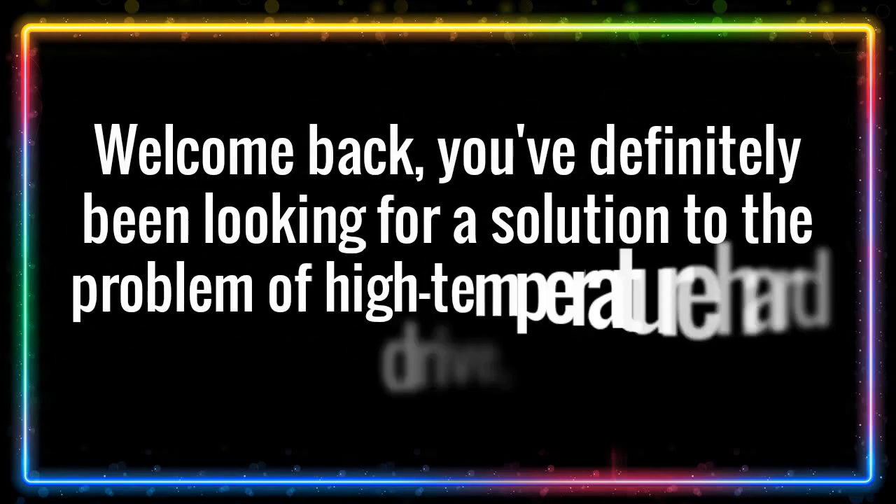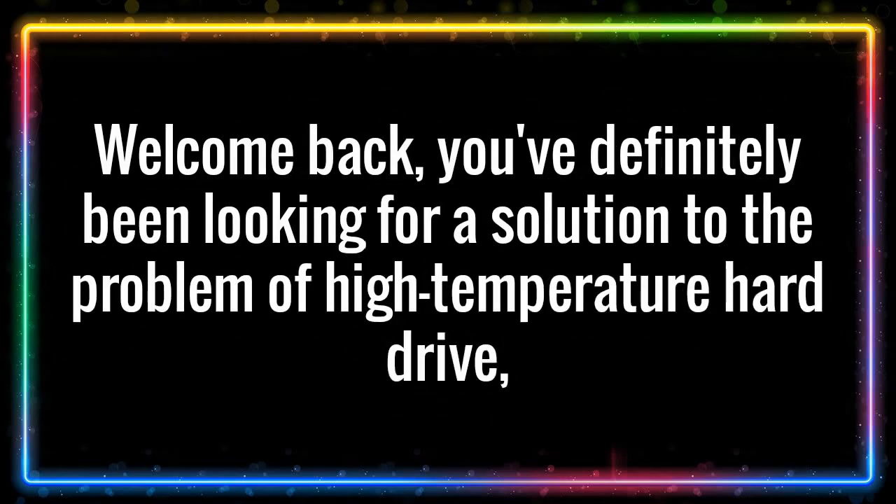Welcome back. You've definitely been looking for a solution to the problem of a high temperature hard drive and want a way to help you solve it. You're in the right place.